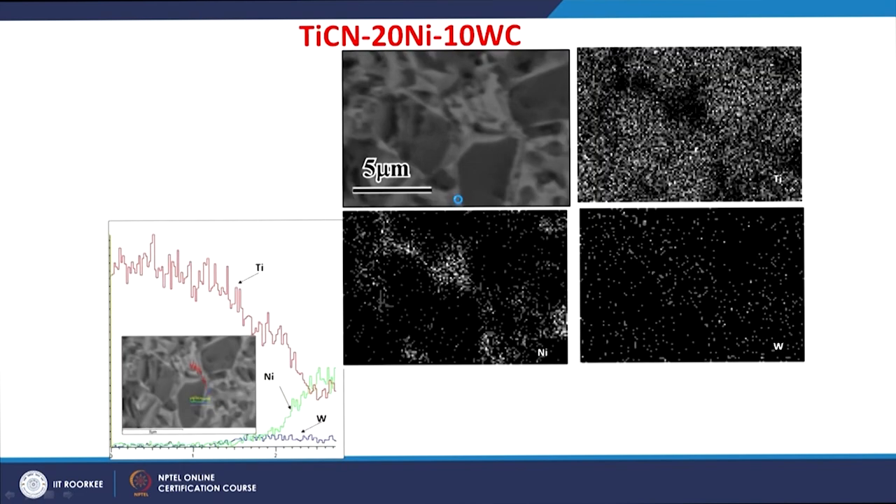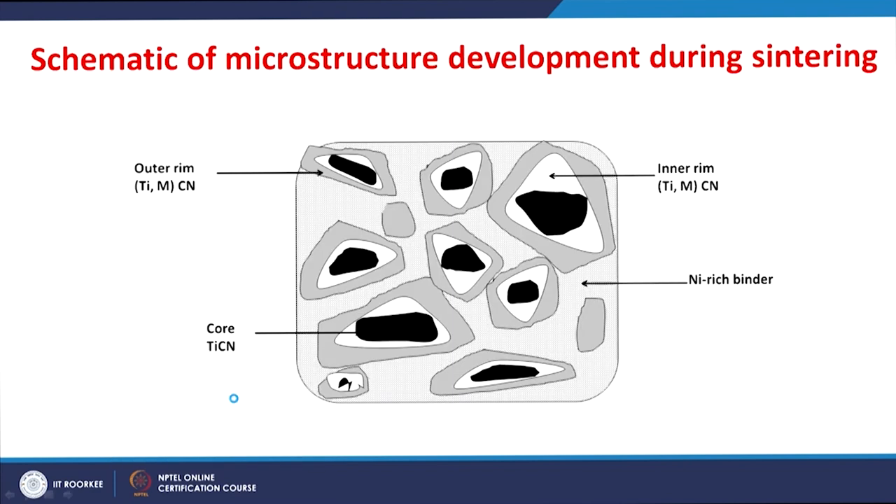X-ray mapping of these cermet materials confirms the core region is rich with titanium, whereas the rim region contains titanium, tungsten, carbon, and nitrogen, and the binder region contains nickel and titanium. We confirm that the core is the titanium carbonitride-rich phase, whereas the rim is a solid solution of titanium-tungsten carbonitride. In the schematic representation of the microstructure, there is a core region and a rim region, divided into outer rim and inner rim. The inner rim is rich with the heavy metals from the added secondary carbides, and there is a nickel-rich binder region.